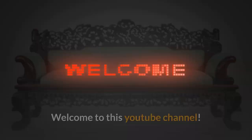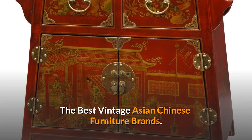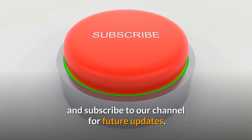Welcome to this YouTube channel. In this video we are going to talk about Oriental Furniture — the best vintage Asian Chinese furniture brands. Before starting, please like this video and subscribe to our channel for future updates.